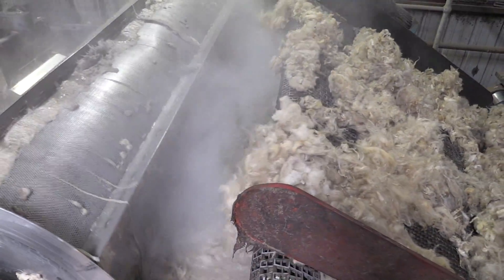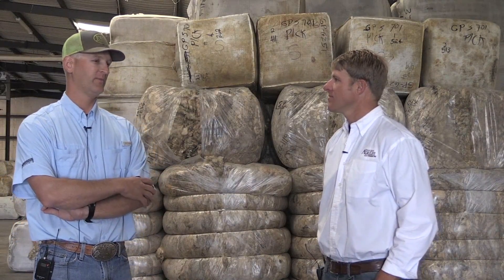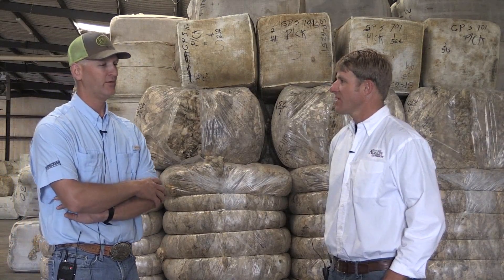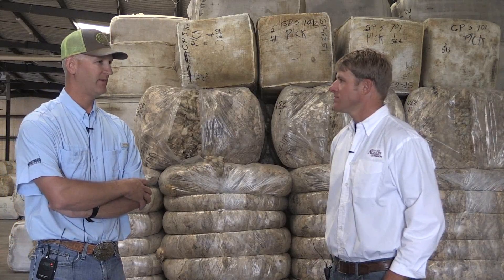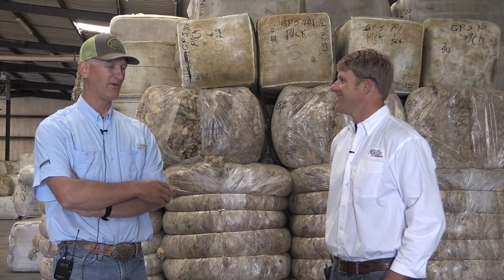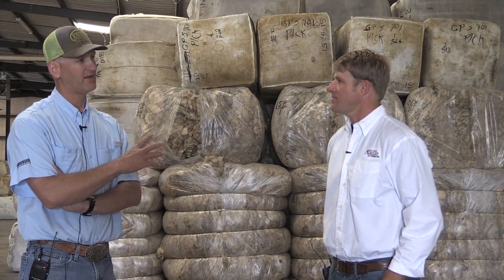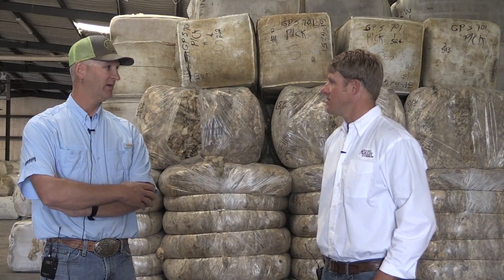Scouring is the first stage of processing. It doesn't matter what you're going to make out of wool — the first stage is to have it scoured. We don't have cards or combs, we don't make top; we simply wash it and then it goes on to the mill that's going to use it. To wash wool you basically need hot water and soap — it's a big washing machine — but the main goal is to get the grease content out and as much vegetable matter as possible. Wool grease is lanolin, which is used for a variety of things, the biggest being cosmetics, so we capture that as a byproduct of scouring.